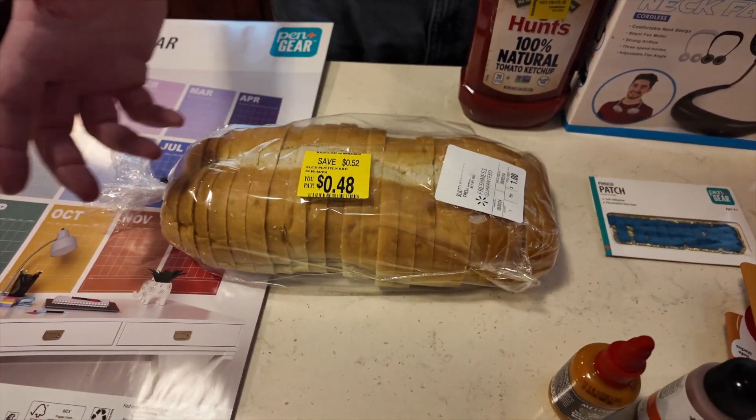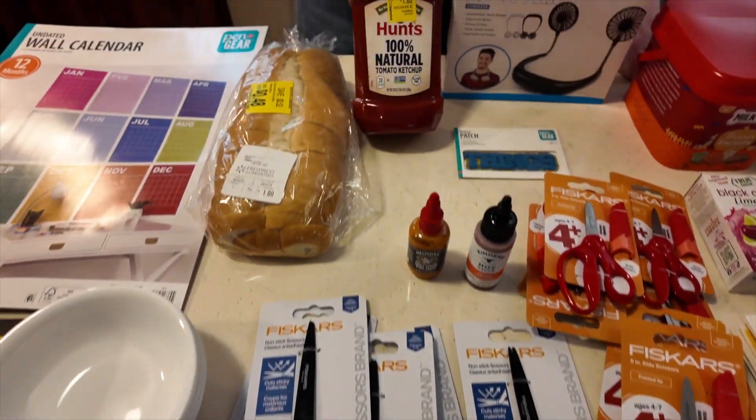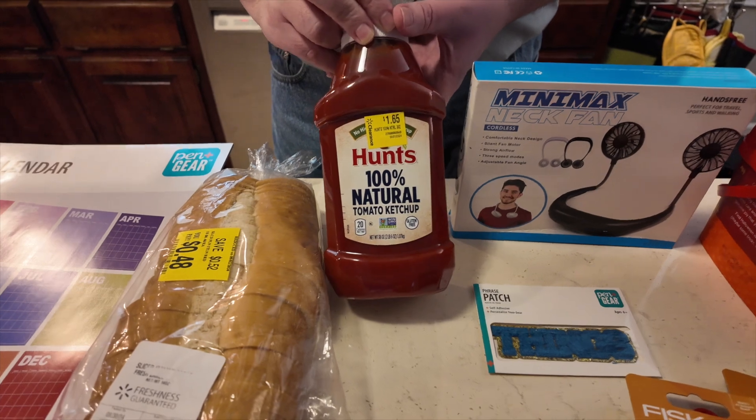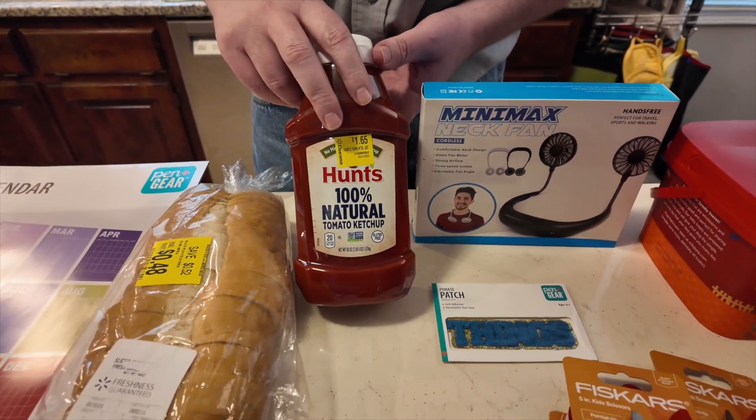They had day-old bread there. We're going to have spaghetti tomorrow, so we got that. We also found this Hunt's ketchup on the clearance aisle for $1.65.